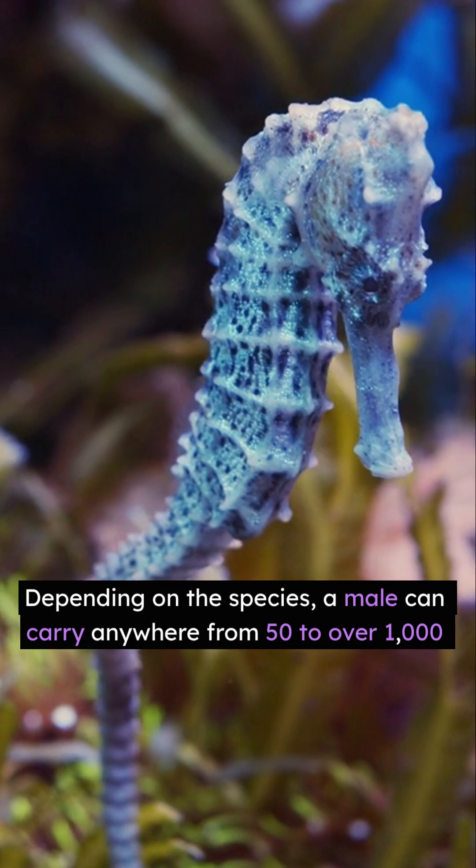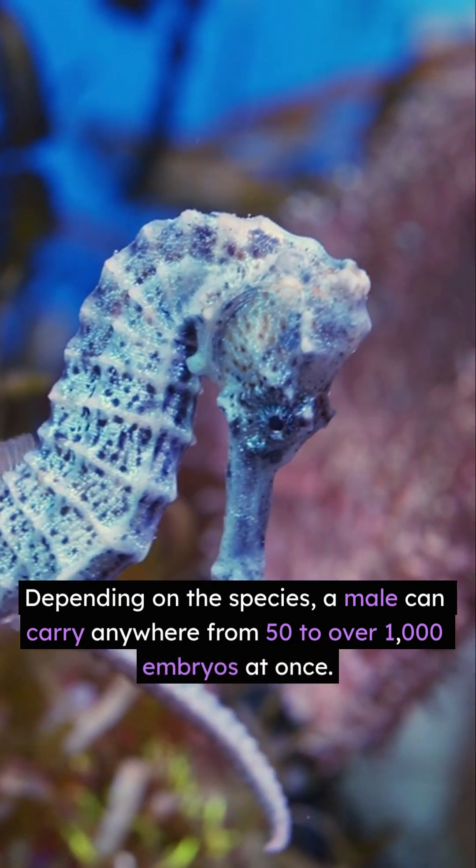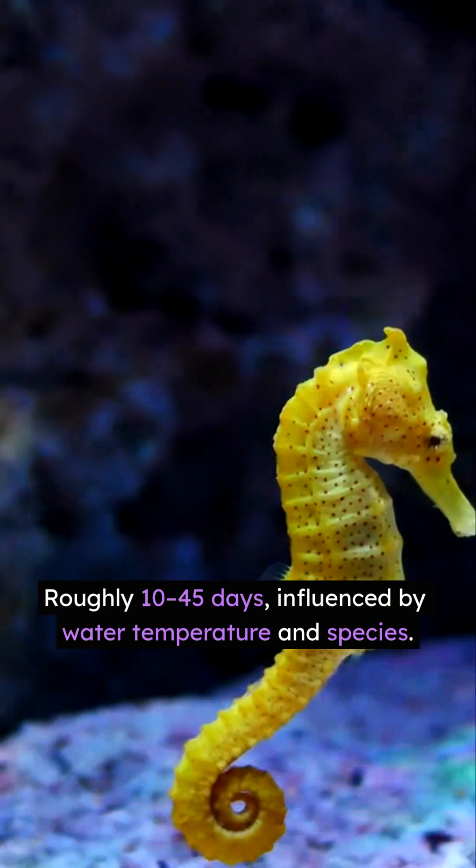Depending on the species, a male can carry anywhere from 50 to over 1,000 embryos at once. Some big species push it even higher. Gestation? Roughly 10 to 45 days, influenced by water temperature and species.